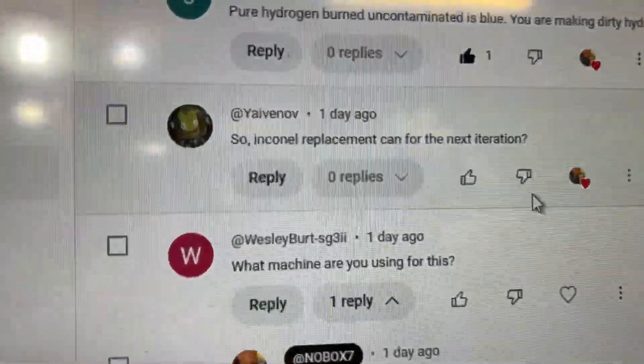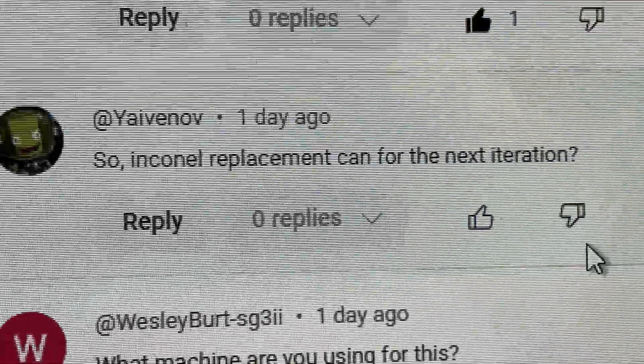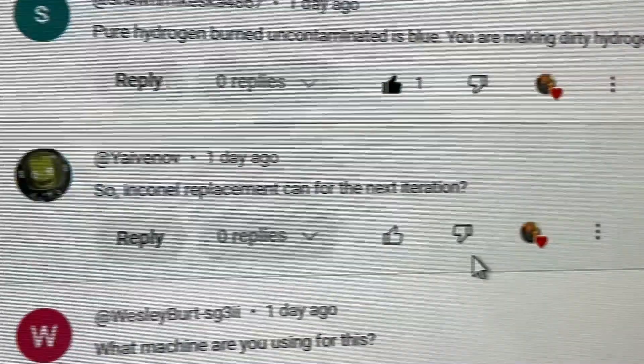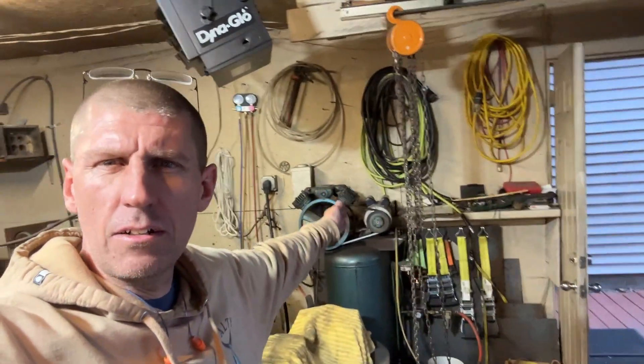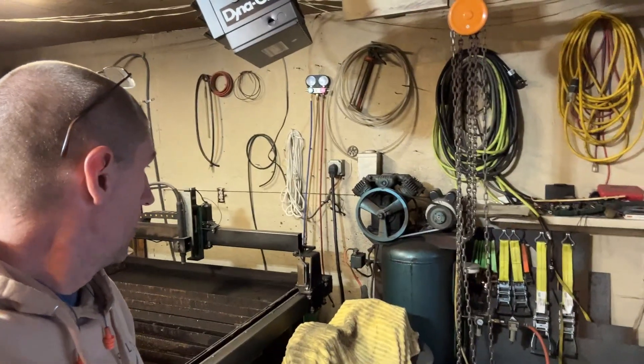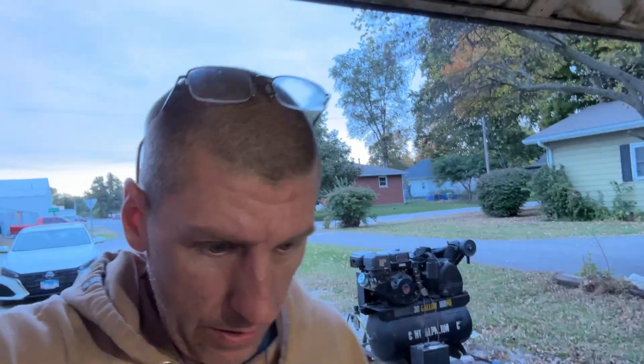We're going to go with Inconel 600, which has a 2200 degree operating temperature in both reducing and oxidizing environments, so we'll see what the price of Inconel is. We need a thousand Celsius to pull this reaction off, so I'm going to try this bigger air compressor. I don't know if that's going to work or not - we're currently using this one right here which is only like a one to two horsepower. It's a four-banger but with a small electric motor. We'll give this one a shot, probably have to do it tomorrow.